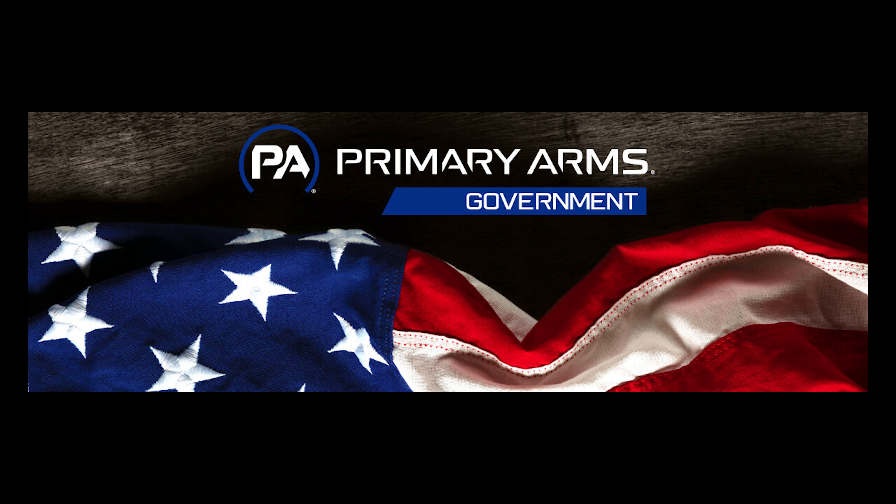Primary Arms Government recently showed off a new giveaway featuring a Daniel Defense M4 V7 rifle, complete with a GLX 1-6 power first focal plane rifle scope, PLX mount, and more. These monthly giveaways are only open to first responders and members of the military, so there's way less competition. Entry is completely free with no purchase necessary ever. Visit primaryarms.com/government and hit the giveaway button at the top.